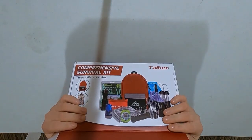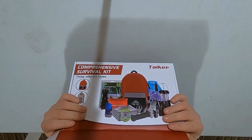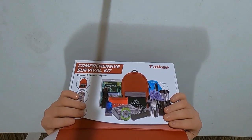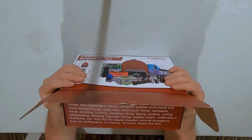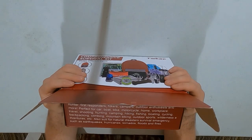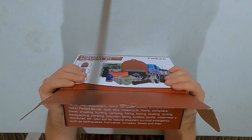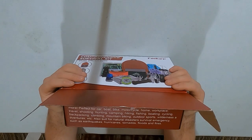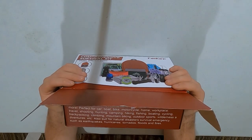It says: 'Our comprehensive emergency survival kit is perfect for any emergency situation. Ideal for tactical, medics, military, police, firefighters, EMT, hunters, first responders, hikers, campers, outdoor enthusiasts, and more. Perfect for the car, boat, bike, motorcycle, home, workplace, travel, shooting, hunting, camping, hiking, fishing, boating, cycling, backpacking, climbing, mountain biking, outdoor sports, wilderness and adventure, etc. Also suited for natural disasters and survival emergencies such as earthquakes, hurricanes, tornadoes, floods, and fires.' Only $50.